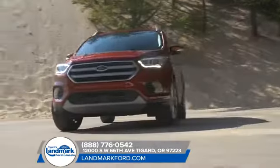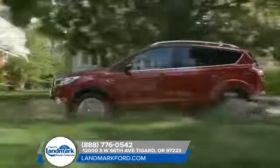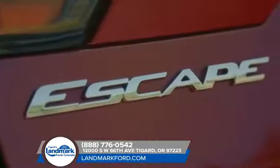The 2018 Escape is equipped with Auto Start Stop technology, available Enhanced Active Park Assist, a lane-keeping system, adaptive cruise control, and a hands-free, foot-activated liftgate. All here to help you on your journey.